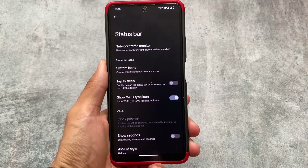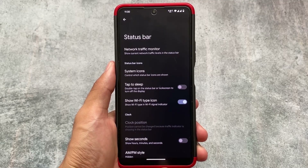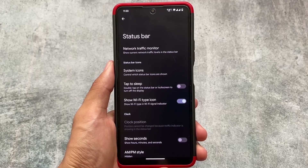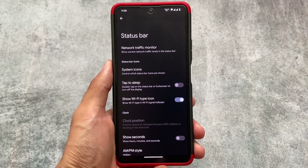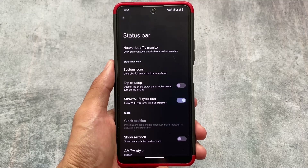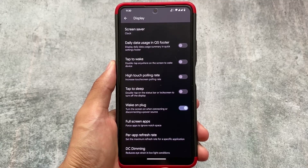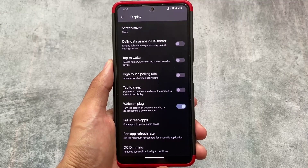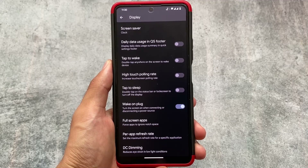Void UI includes a lot of customizations while still being stock-like. It gives you status bar features such as system icons which you can enable or disable, and a network traffic monitor which I think should be available in every custom ROM — it's so useful. Some things differ from Pixel Experience; for example, in Display settings, a data usage option is present here that I don't think is available in Pixel Experience, but most features are almost the same in both.